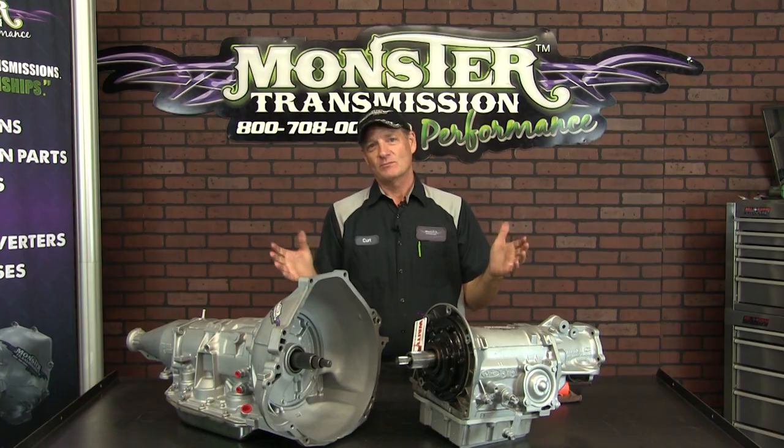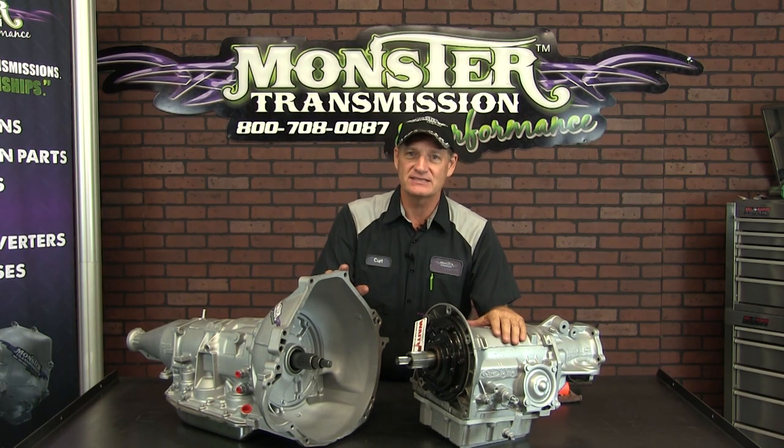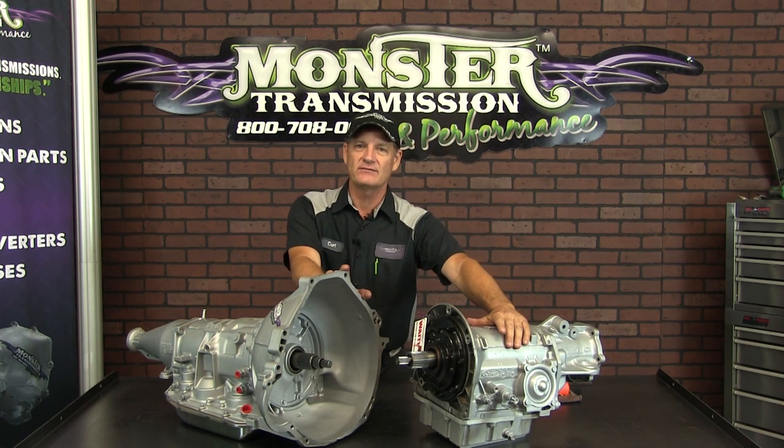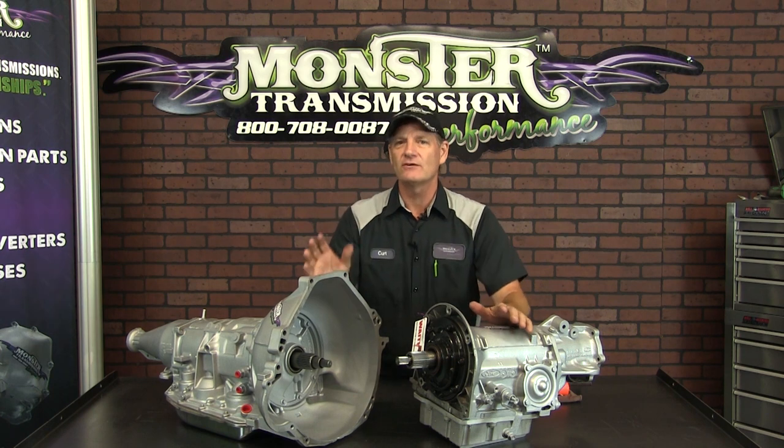What? A C4? Besides, it's an antique. They did come out in 1965, went all the way up to like 1978, 1979, and they're used in a variety of Ford applications.